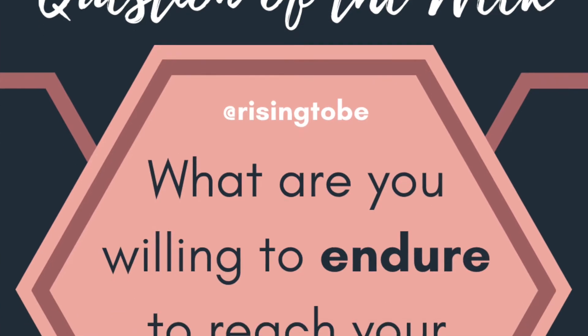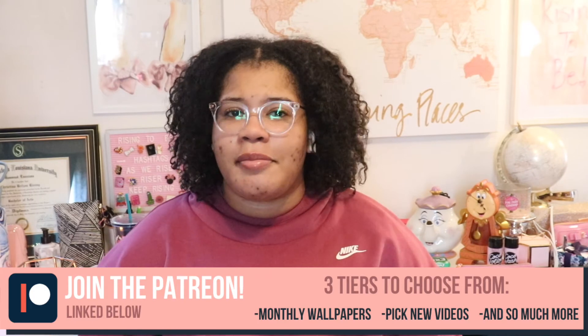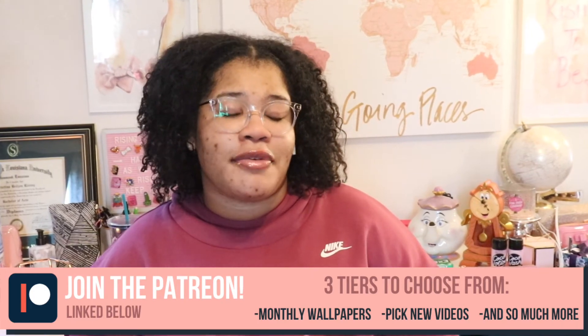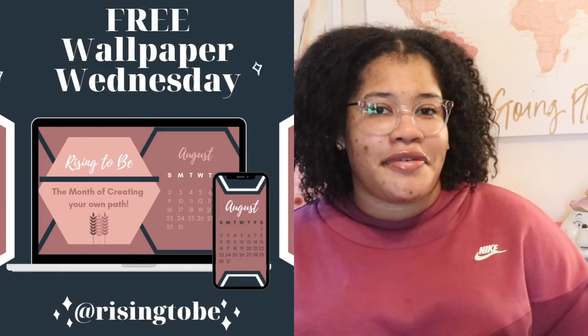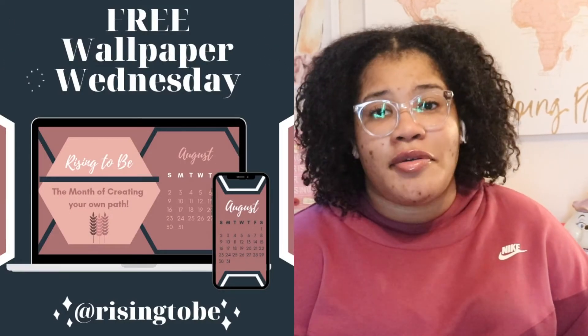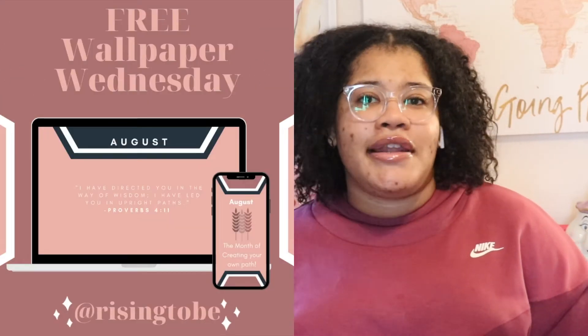So how will you keep your notes organized? I hope this video was helpful to you. Let me know down below what tip you'll use to organize your desktop computer. And don't forget to download my free monthly motivational wallpapers for your computer and phone — you can get that for free when you join my Patreon down below. The monthly theme for August is the month of creating your own path to keep you motivated and inspired all month long.